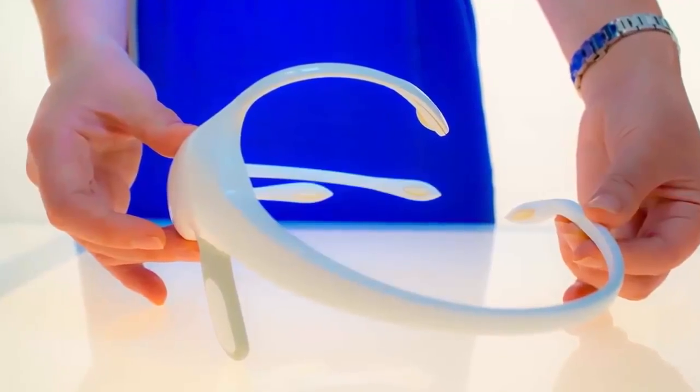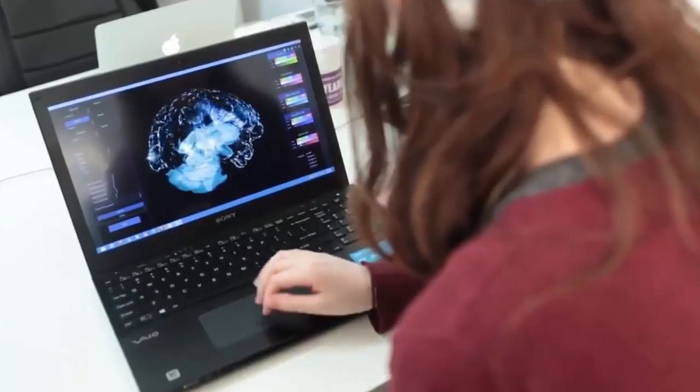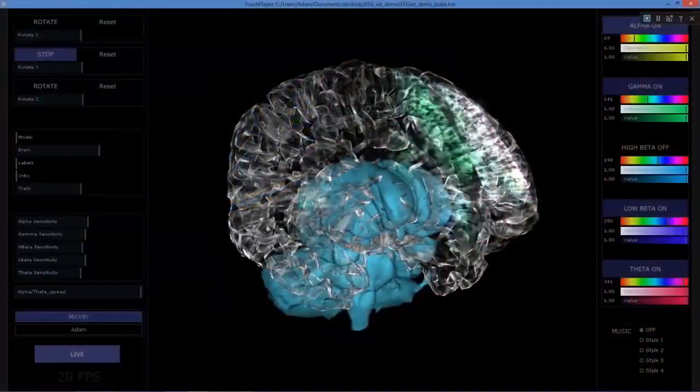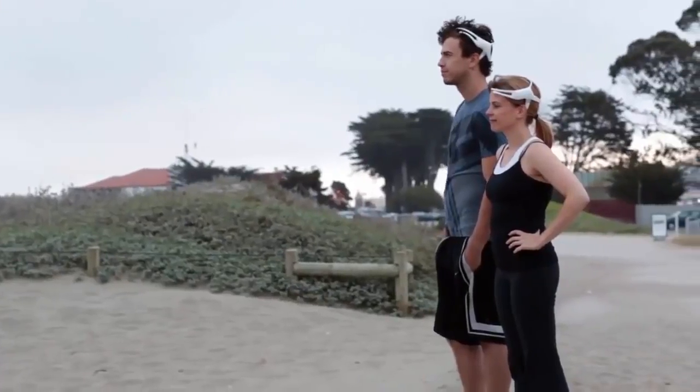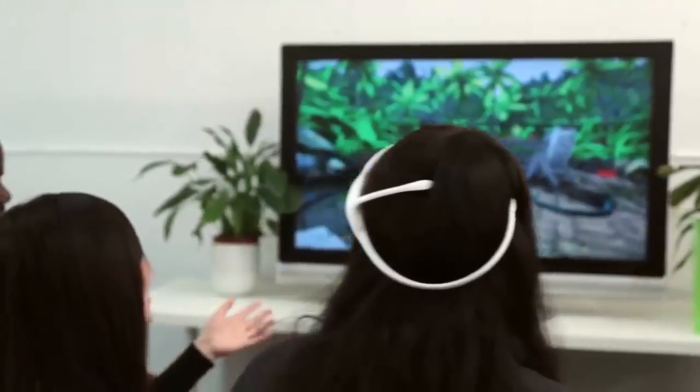The Emotive Insight is a 5-channel, portable, wearable device that allows you to capture and understand what's going on in your brain in real time. With the Emotive Insight, you can optimize your cognitive performance, measure and monitor your own or your family's mental health and fitness, and develop amazing new applications with the technology.